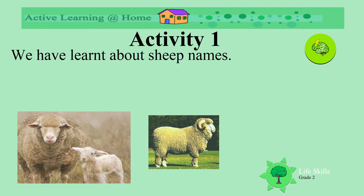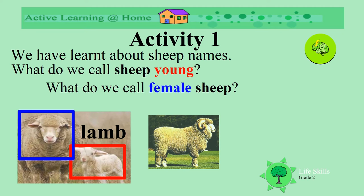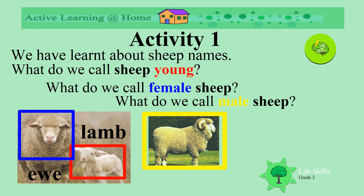We've learnt about the names of sheep. What do we call young sheep? Lambs. What do we call female sheep? An ewe. What do we call male sheep? A ram.